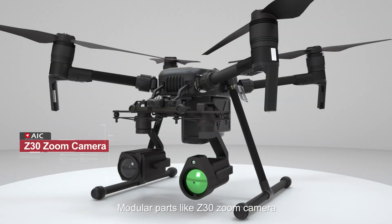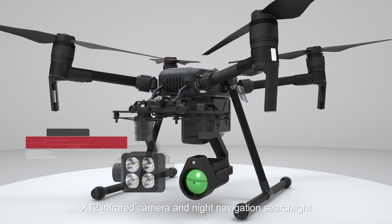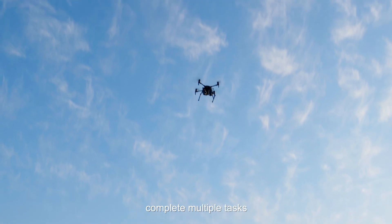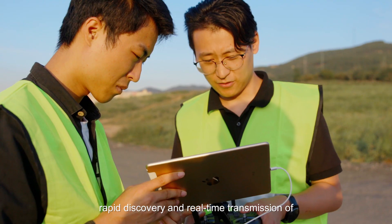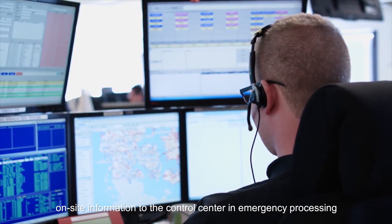Modular parts such as the Z13 zoom camera, XT2 infrared camera, and navigation searchlight enrich UTEM's performance for multiple tasks, enabling quick deployment, rapid discovery, and real-time transmission of on-site information to the control center for emergency processing.